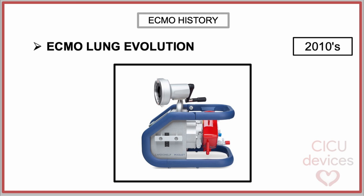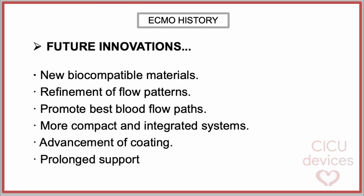Recently, in the 2010s, McKay introduced the compact CardioHelp design with the polymethylpentene HLS membrane, a system specifically designed to facilitate use during inter-hospital transports. Future innovations in the field of ECMO could include development of new biocompatible materials to reduce coagulation risk and improve gas exchange efficiency, refinement of flow patterns to maximize disruption of the blood-sided laminar boundary layer, implementation of circular blood flow path designs, creation of more compact and integrated systems, advancements in coating technologies to improve hemocompatibility and reduce thrombus formation, and research into compact and wearable artificial lungs for patients awaiting lung transplantation.